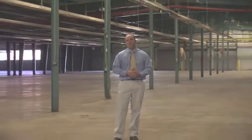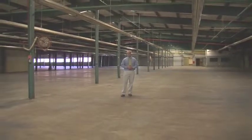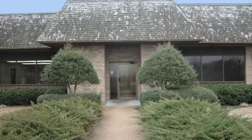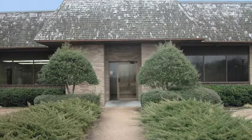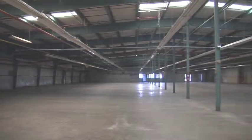At your request, we are going to show you this 82,000 square foot building called the Lucky Star Building. The Lucky Star Building features 5,800 square feet of office space and 76,000 square feet of total manufacturing space.